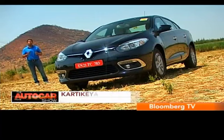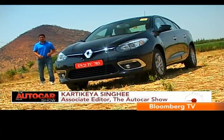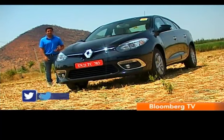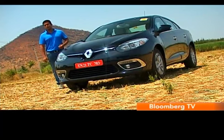We got our first taste of the modern brand Renault in 2011 with the Fluent Saloon, and while the car has just been coasting along since then, the brand Renault has really grown. Its acceptability has increased drastically and desirability has shot up too, all thanks to the Duster SUV.